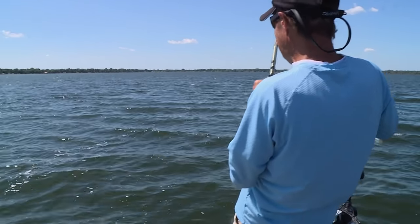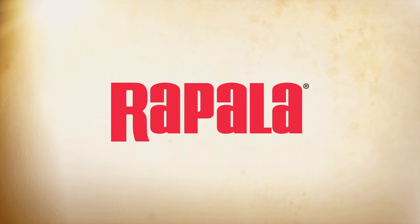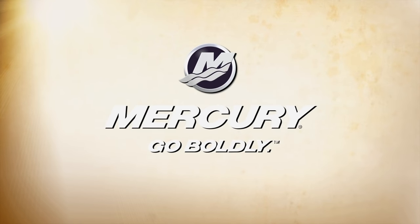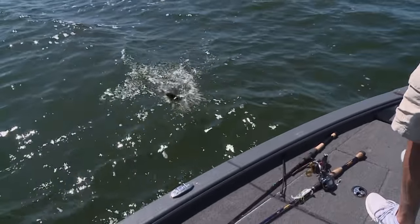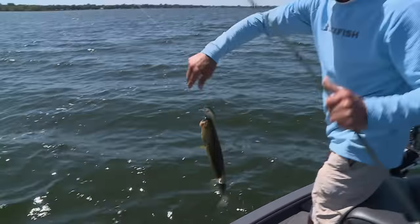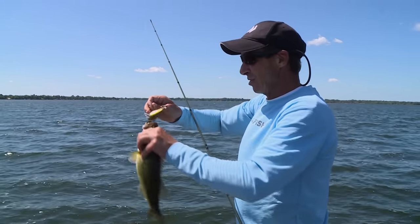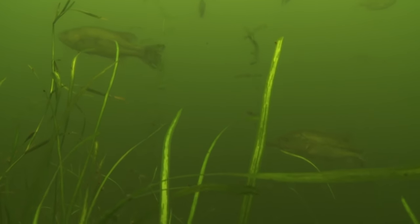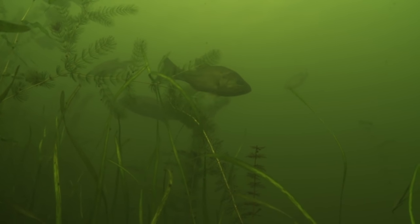That one came on the crankbait. He just crunched it on the square bill, sort of slow rolling it over the tops of the weeds. In this particular spot right here, the weeds come up within — it's a little bit tighter drop-off — but then the flat, the weeds actually come up within like four or five feet of the surface. So I just picked up the square bill and made two casts and caught one.